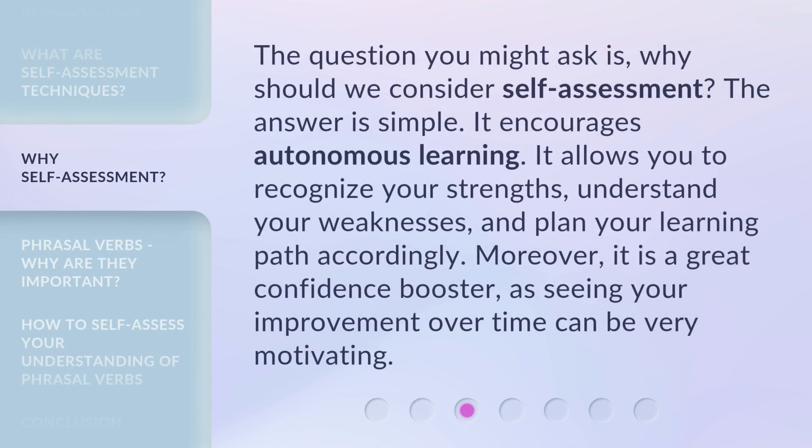The question you might ask is: why should we consider self-assessment? The answer is simple. It encourages autonomous learning. It allows you to recognize your strengths, understand your weaknesses, and plan your learning path accordingly. Moreover, it is a great confidence booster, as seeing your improvement over time can be very motivating.